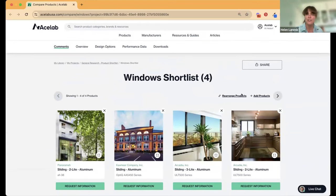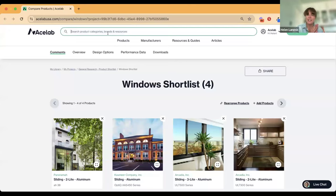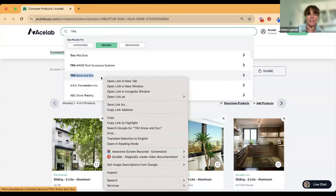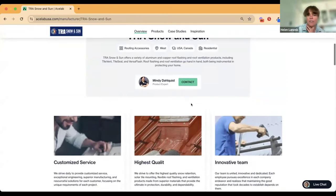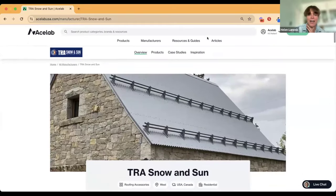This is one way you can use the live chat — reach out to us and get some extra help. If you want to book a session, feel free to do so. We can talk about different ways to use Acelab, increase collaboration, and find the right products for your project. If you want to get in touch with Mindy or any manufacturer, come up to the top bar, type in TRA, go into brands, find their page, and you can connect with Mindy directly and see all the products they have.